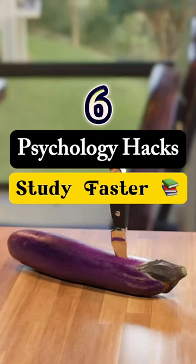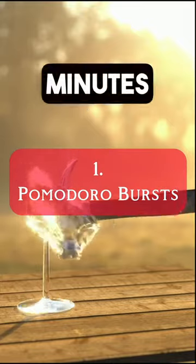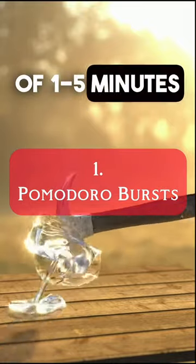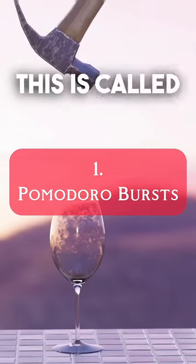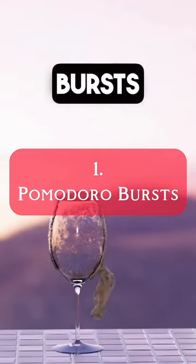Six easy psychology hacks to study faster. Number one: study for 20 to 25 minutes, take short breaks of one to five minutes, and then repeat. This is called the Pomodoro Technique. Our brain remembers information better in small bursts.